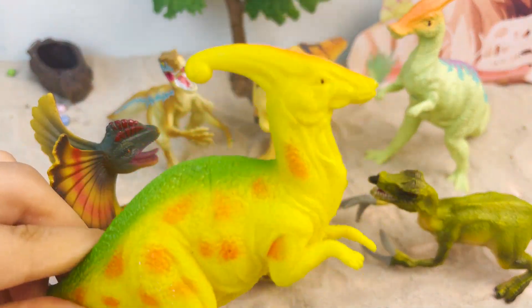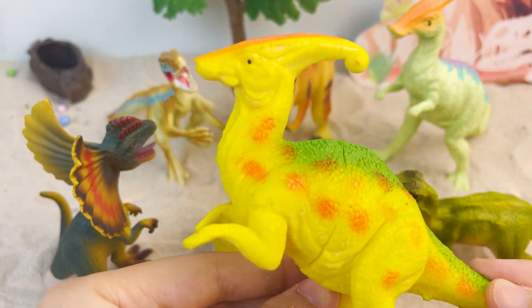Parasaurolophus was a gentle dinosaur. It's a herbivore with a unique crest on its head.